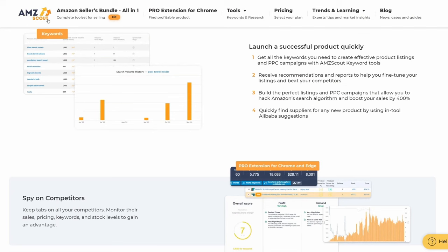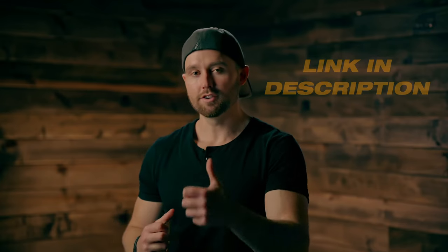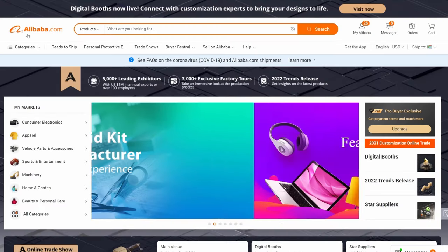With your account open you're going to need product research software — tools that make it easy to analyze markets and assess potential opportunities. I recommend you check out AMZ Scout; they have a full tool suite on all of these features and a lot more to do with selling, and you can find a link in the description. You're also going to need to sign up with a manufacturer directory to find your suppliers. I recommend you sign up on Alibaba.com.